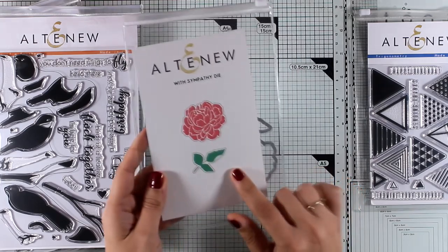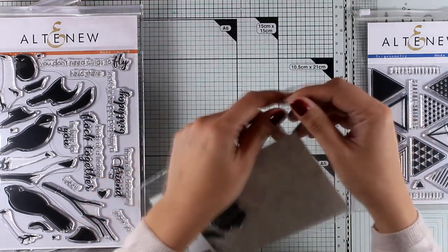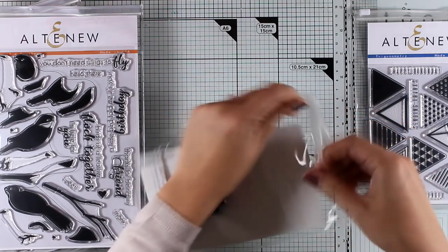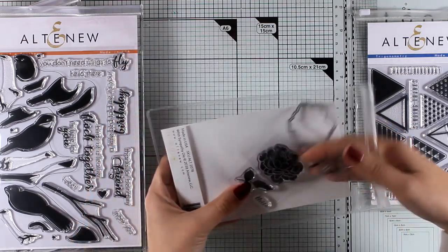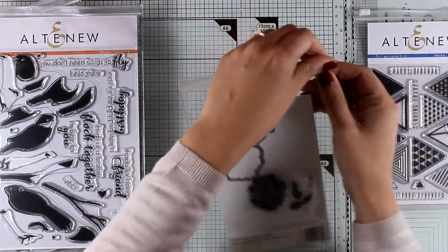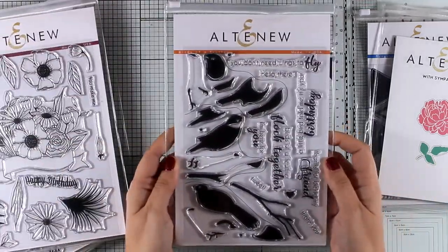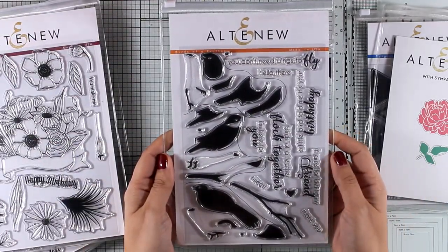This is a lovely little stamp set called With Sympathy. It gives you a lovely little flower as well as leaves — I think this is a rose — and there are also matching dies. That's it for the smaller stamps. Let's move on to the larger stamp sets.